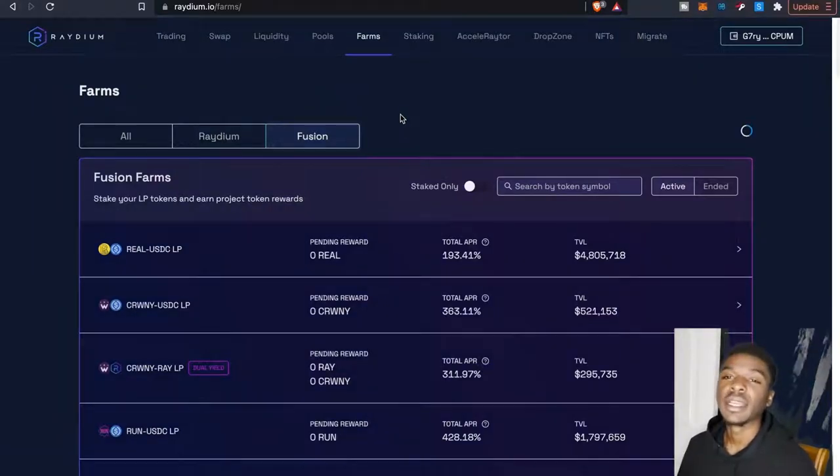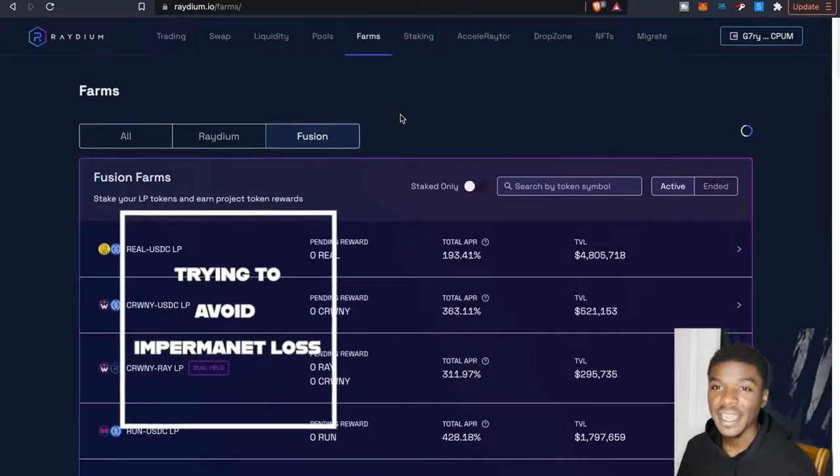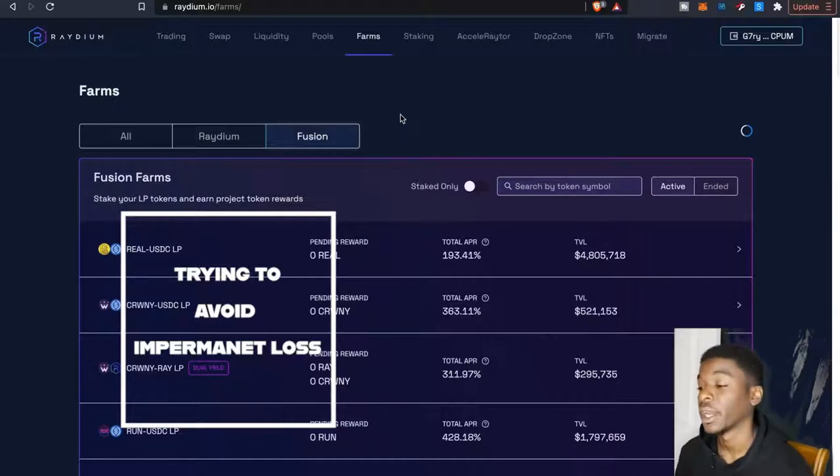What is going on everybody, welcome back to the channel, it is your boy the Wolf Crypto here bringing you guys another video. Today this is more of an update video on Radium and Orca.